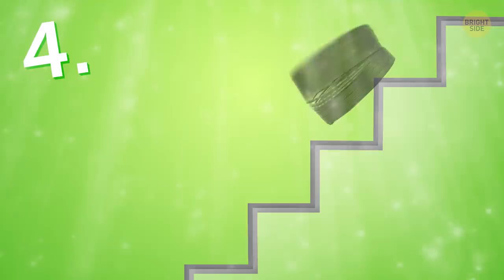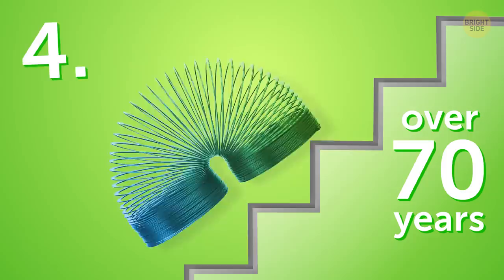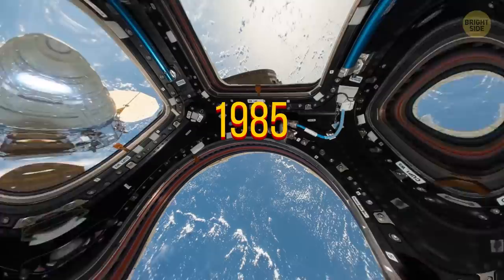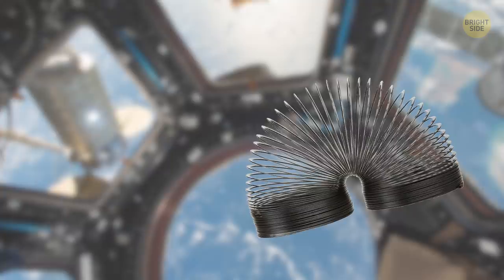What would childhood be without hours spent sending a slinky down a staircase? Good times! The popular toy has been around for over 70 years, but there's more to the slinky than stair-time fun and a lot of tangles. Its older metal version used to serve as a makeshift antenna for engineers and soldiers. And in 1985, one slinky even made it to space!